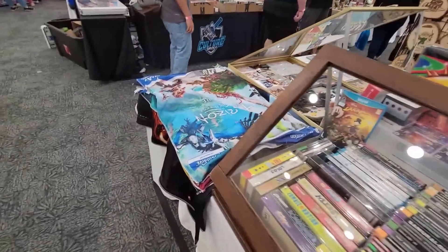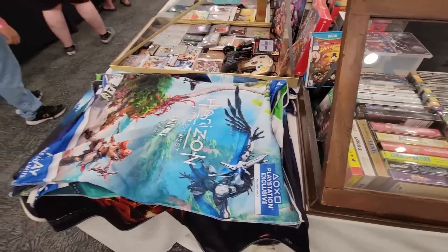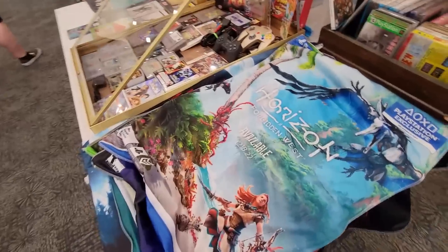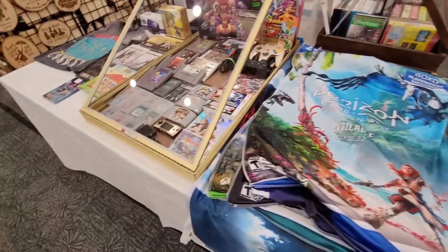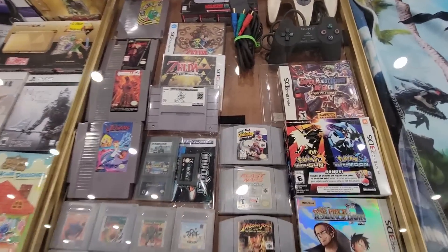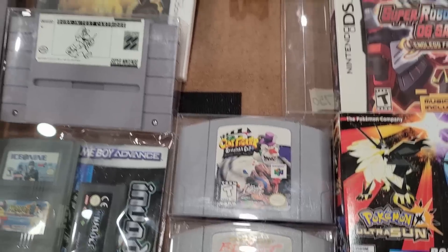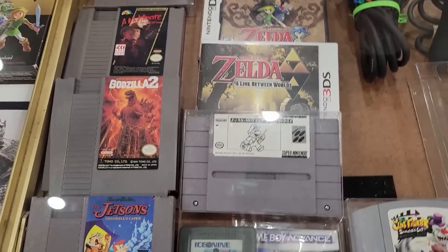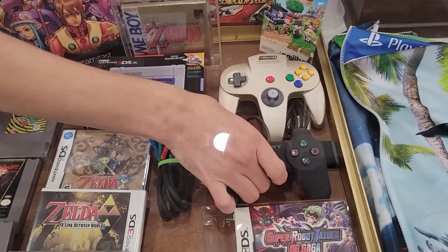They had some GameStop promo stuff — did anyone else buy any of these besides me? Kind of unique stuff that's really hard to buy outside of conventions. And look at this — got Sculptor's Cut, the grail N64 game, and a test cartridge. Super cool.